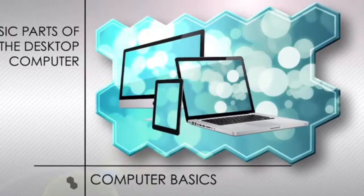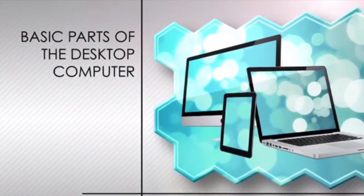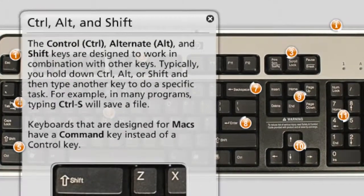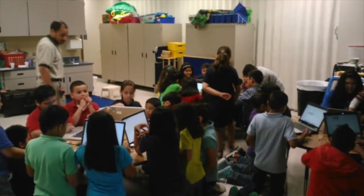By the end of this class, students will know and understand the main components of computers, types of computers, and terminology. This introduction to computers is perfect for beginner to intermediate users with experience using PCs.